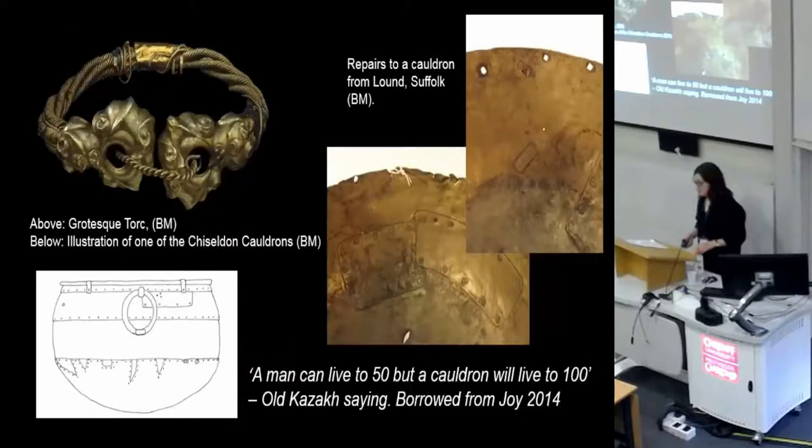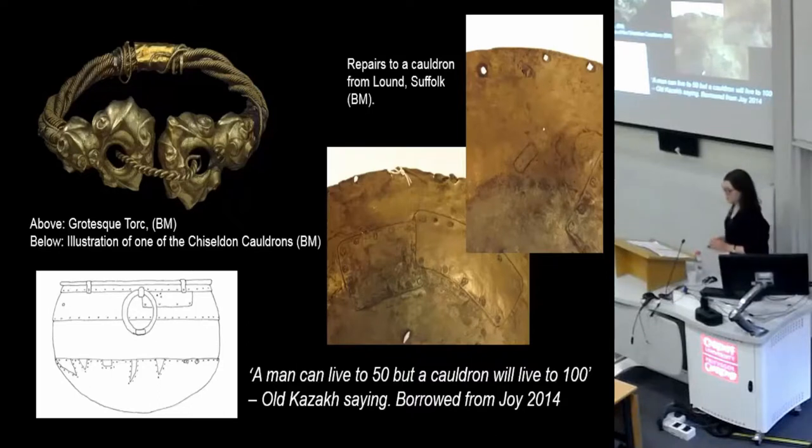Other famous old objects from Iron Age Britain include the grotesque torc up there, which Jodie Joy talked about yesterday. It's seen a lot of wear and has been repaired on several separate occasions, so it's really been well used. Cauldrons are also very good examples of much-repaired Iron Age objects, and I've borrowed a really good quote from Jodie there.